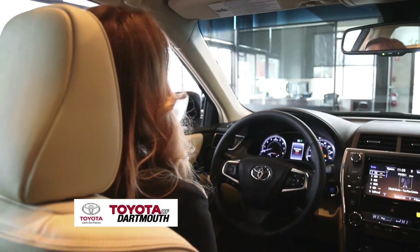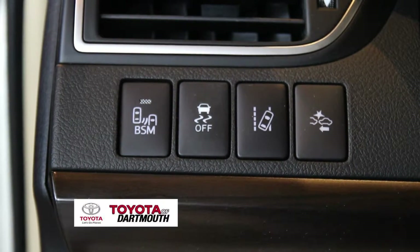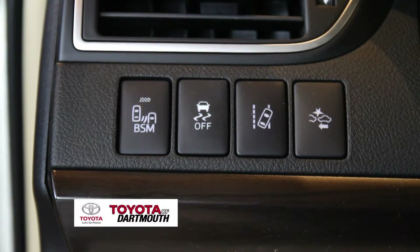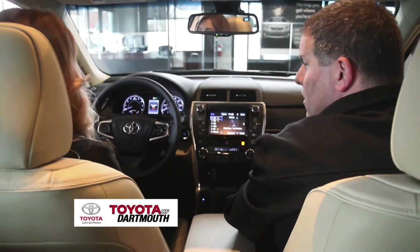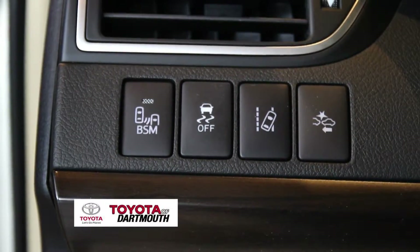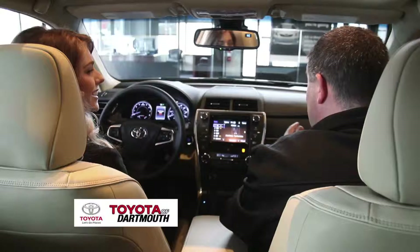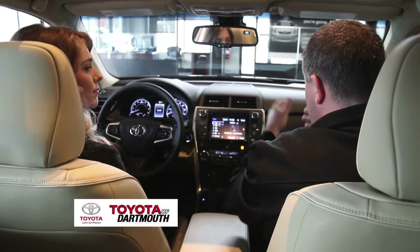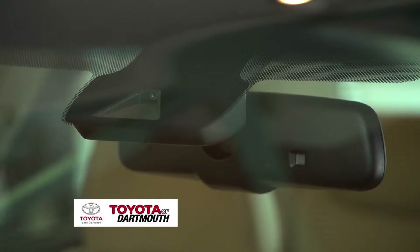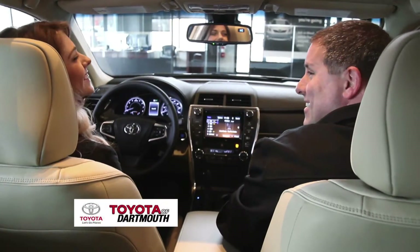The button to the right of that is traction control. Toyota's come standard with traction control, and they do give you the ability to shut that feature off if you need to. The next button is Lane Departure Alert: when you're on the highway and start to veer away from the lines, cameras in the front will beep at you and actually move the steering wheel slightly to shimmy you back into the lane.